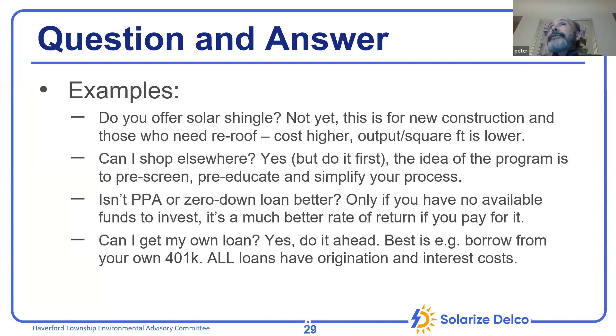We know the ins and outs and can tell you what your situation will be like. Some tricky situations arise — for instance, if you want to put solar on a detached garage there's an added cost for running conduit from the main breaker. A steep roof or a slate roof is very difficult. We've actually negotiated established pricing for some of these situations.